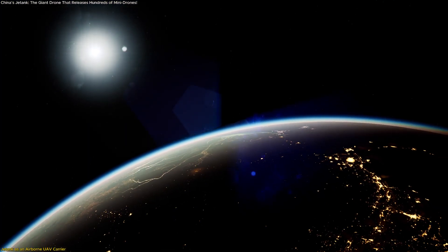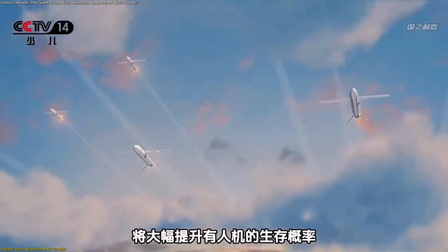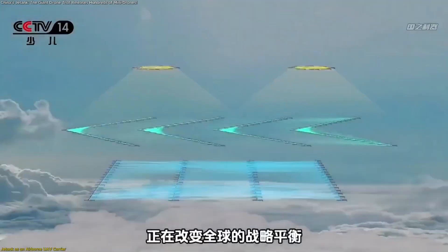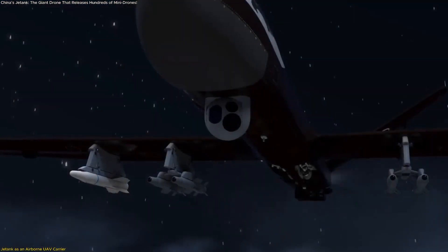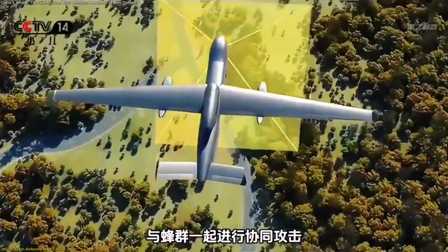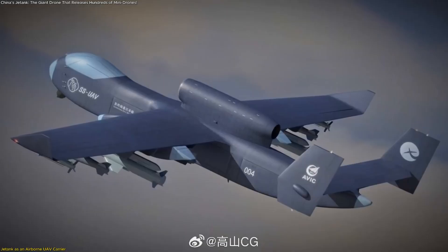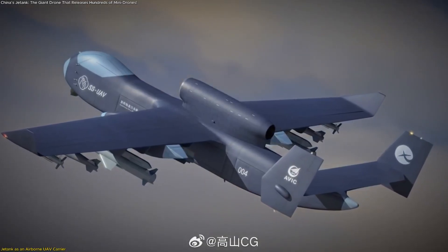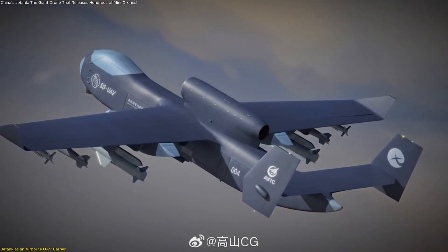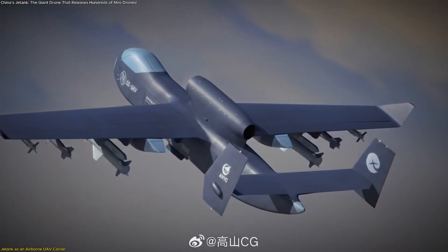This system is especially useful for large-area surveying, since the deployed drones can spread out and capture data from multiple directions simultaneously. With imaging tools or sensing equipment mounted on each drone, the collective output provides a detailed, multi-angle view of the environment below. This makes Jetank unusually effective for environmental monitoring, terrain analysis, coastal mapping, or agricultural studies that require synchronized aerial input.